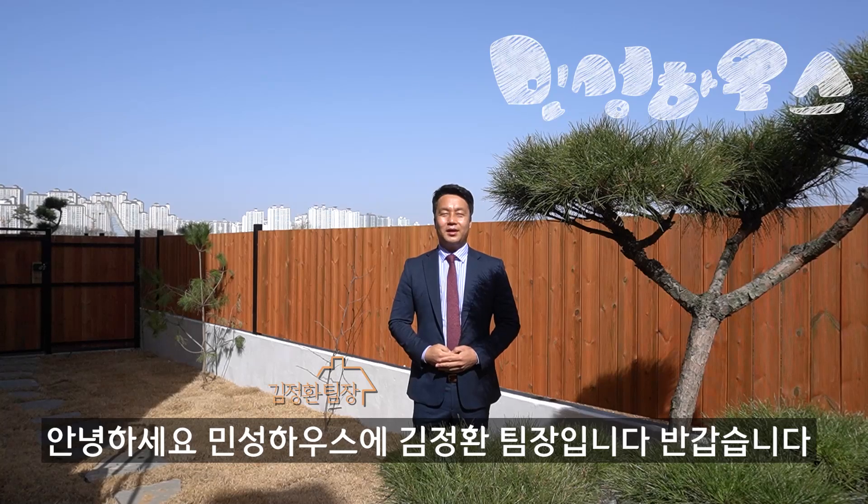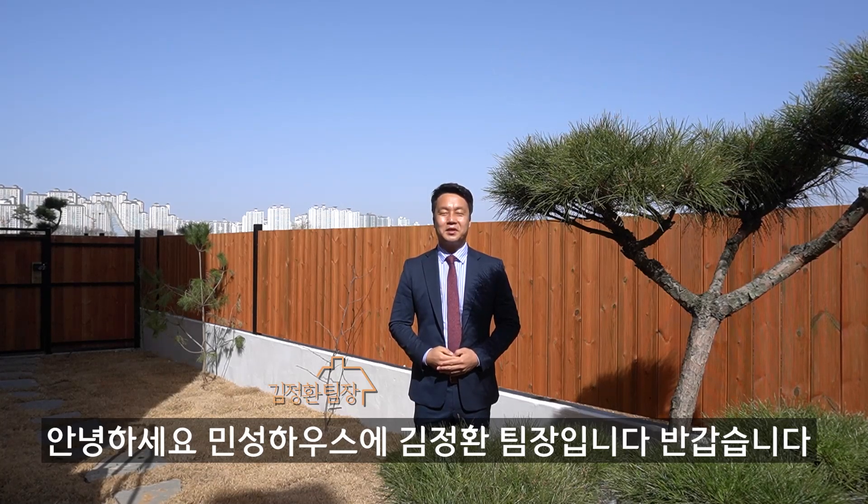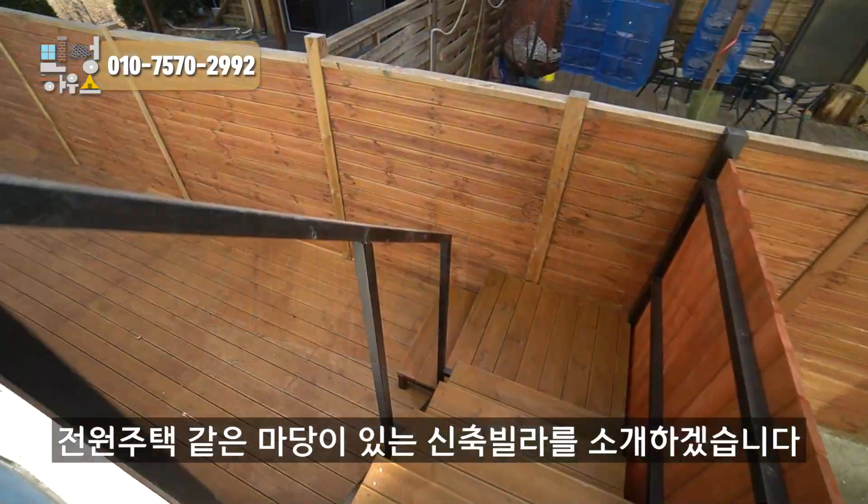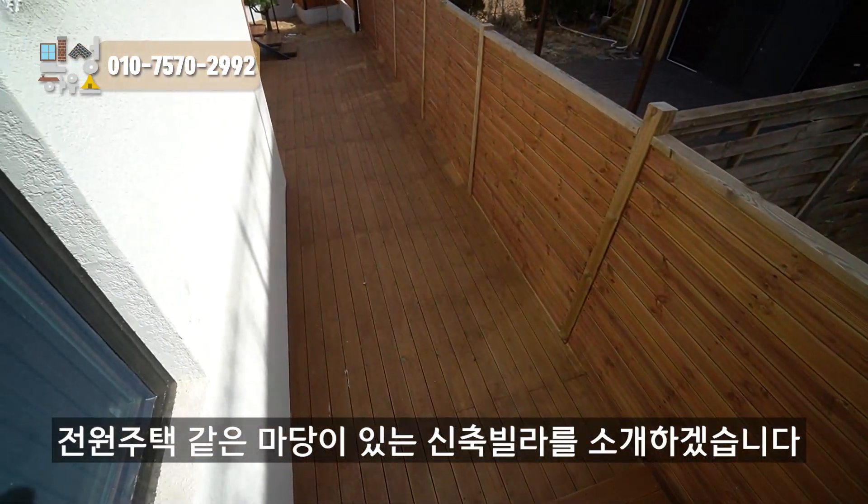Hello, I'm Kim Jong-un, your host. Welcome to today's video. I'm going to show you a new building.